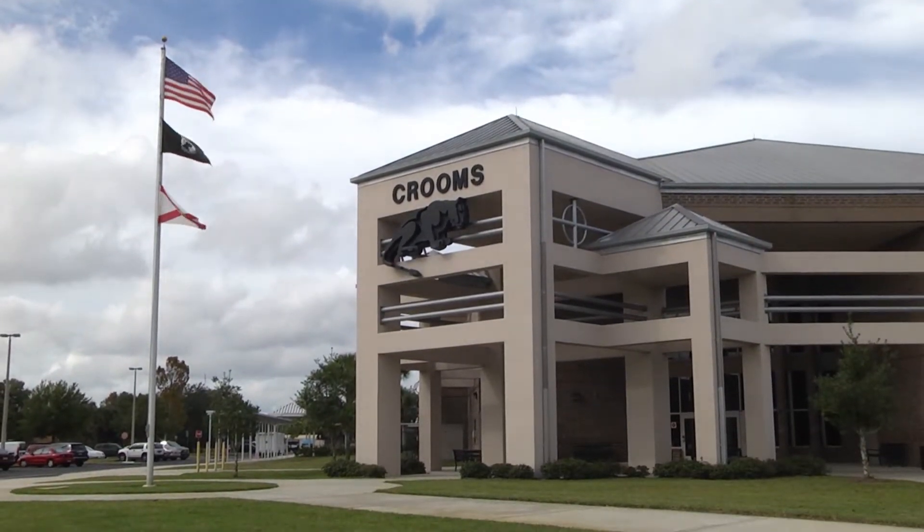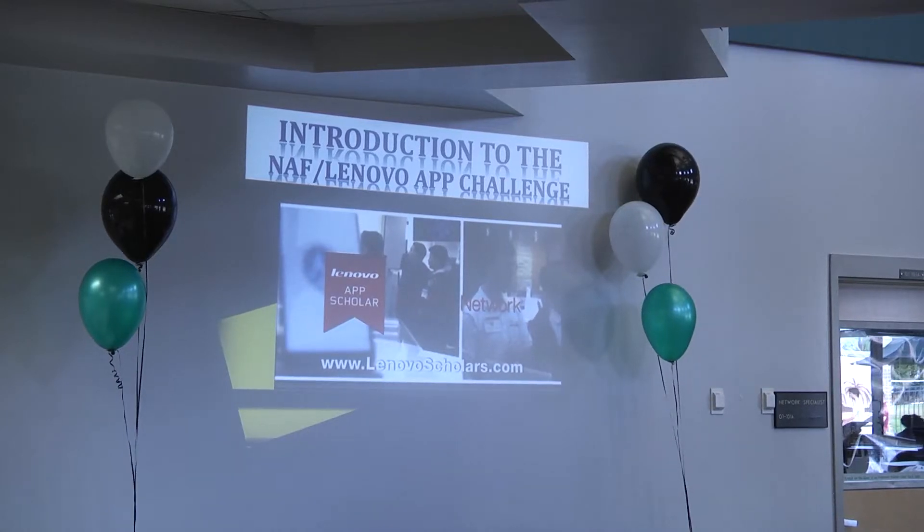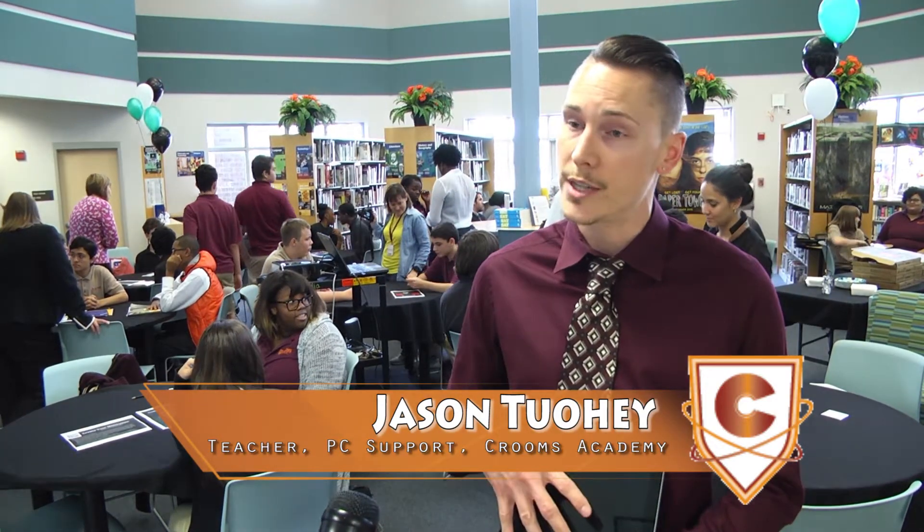In December, Croom's Academy of Information Technology kicked off the Lenovo App Challenge. Basically, our students are designing applications in order to better the community — things that we can use on our tablets and our phones to help people out.